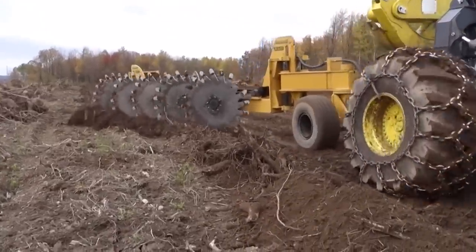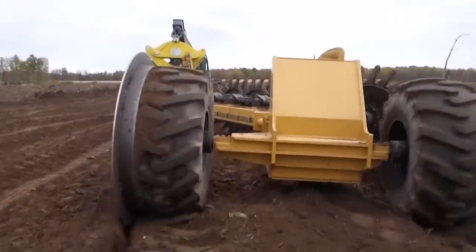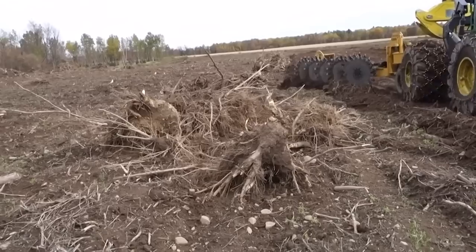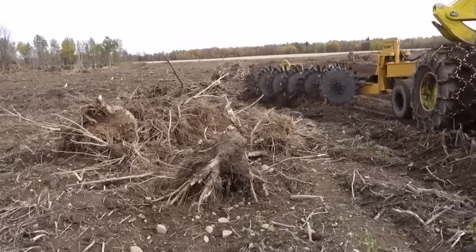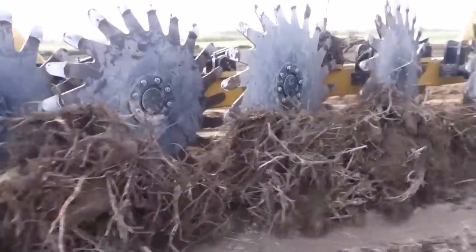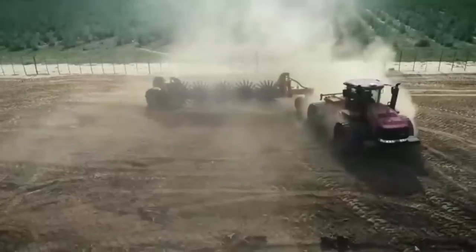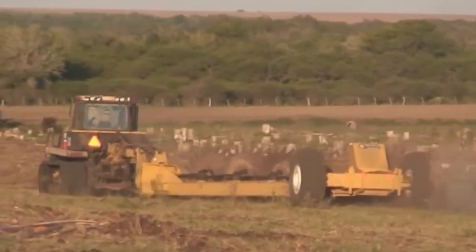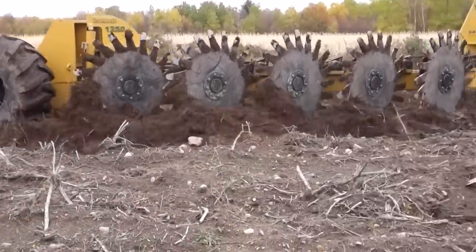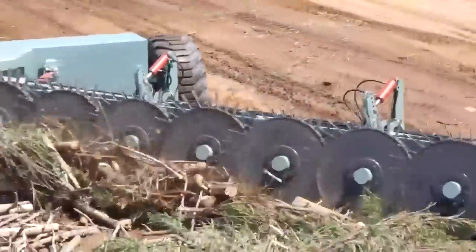Navigating further into the realm of land management and forestry, we encounter the Rotary Brush Stick Rake from Savannah Global Solutions. This specialized tool is designed for efficient land clearing, brushing and debris management, making it an invaluable asset in forestry, agriculture and construction sectors. The Rotary Brush Stick Rake is particularly known for its exceptional ability to clear large areas of brush and debris quickly and efficiently. It also excels at grading and leveling, making it a versatile tool for a range of land management tasks.